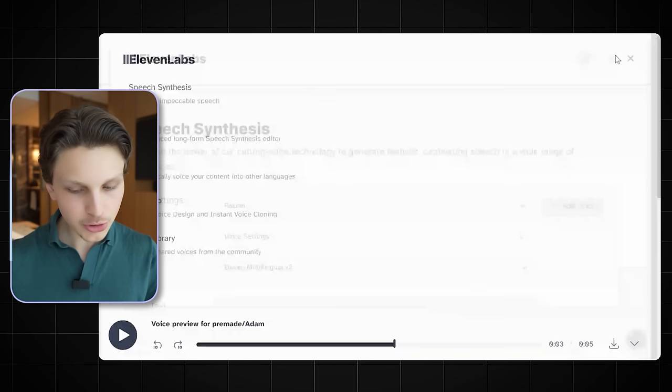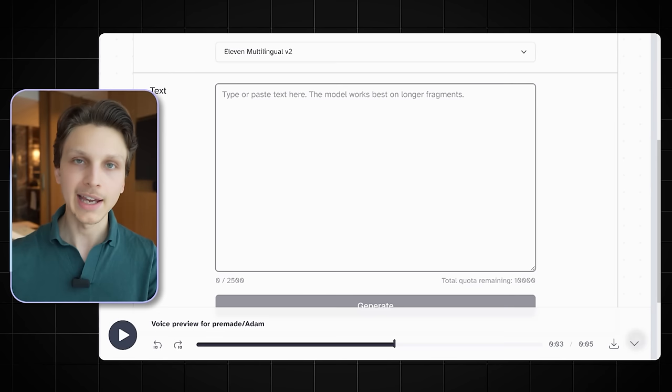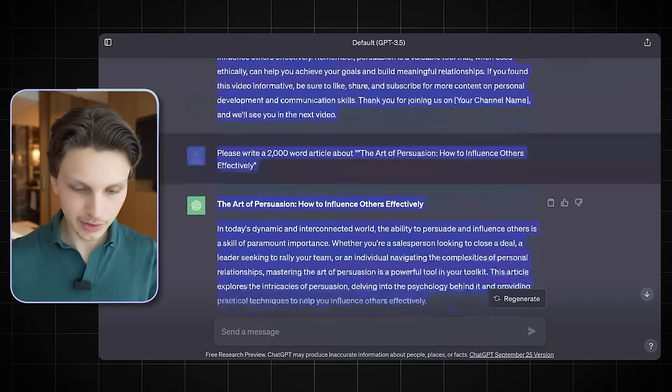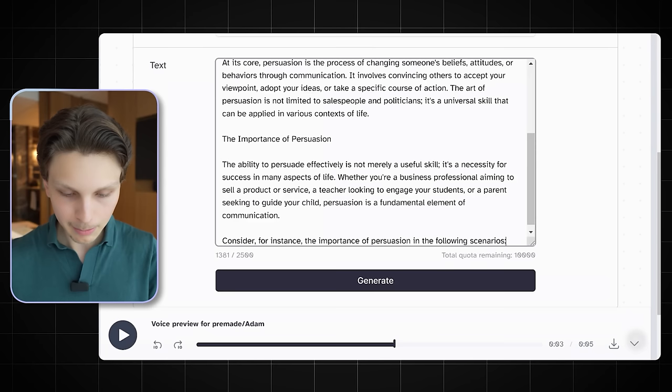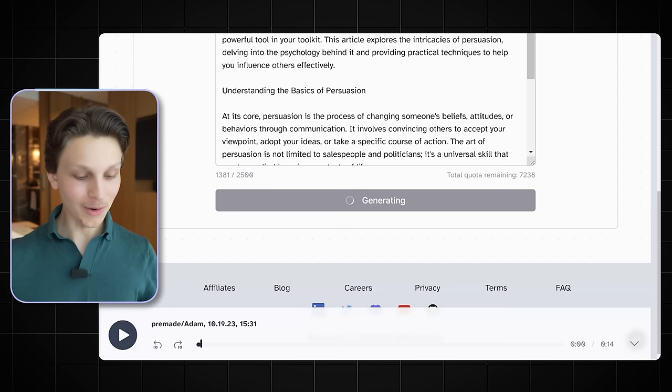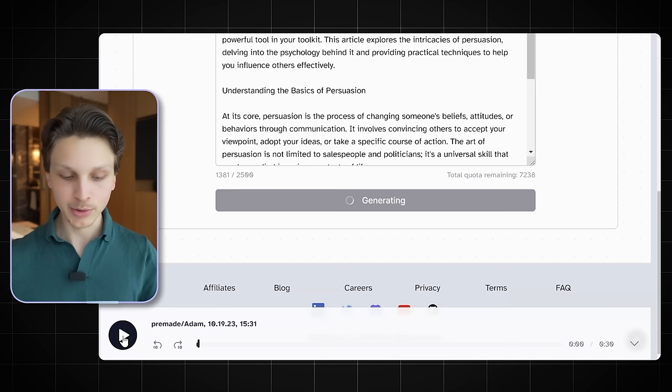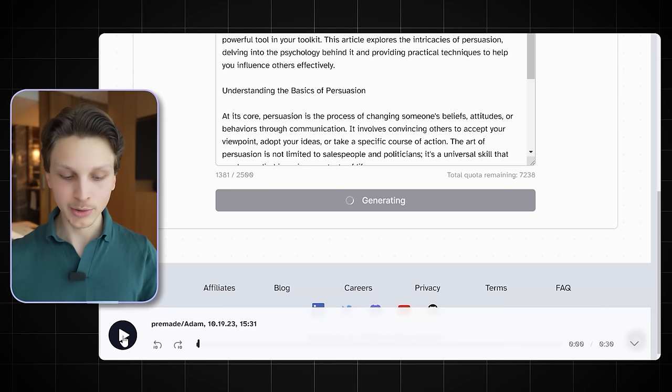All you have to do is go to ElevenLabs. Unfortunately there is only a certain amount of characters you can input on a free plan, so you may have to pay for a more expensive plan — I'm not affiliated with them at all. You get about 10,000 free characters per month, which is good for a couple of YouTube scripts, but when you make this an actual business you may have to pay for an upgraded plan. Copy the first couple sections of your script, paste it into ElevenLabs, click generate, and boom — now you have a voiceover done for you instantly.